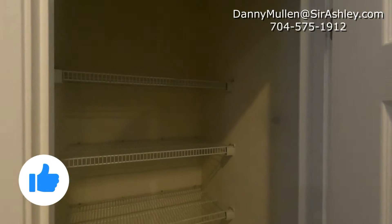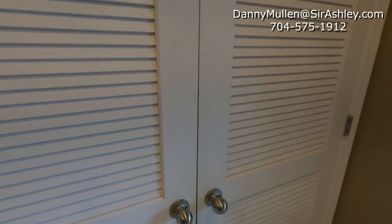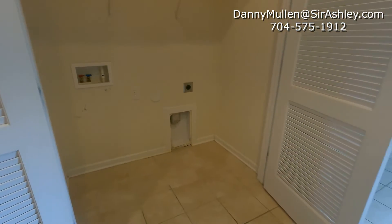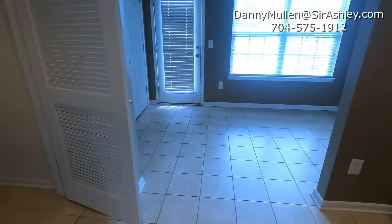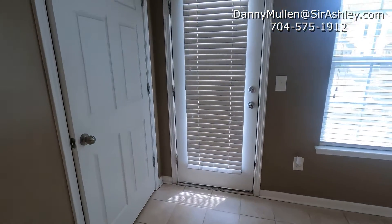Nice size pantry. Here's your washer and dryer setup — a nice side-by-side could go there. There is a little dent in the back as well, with a nice large closet.